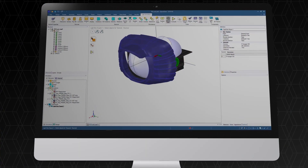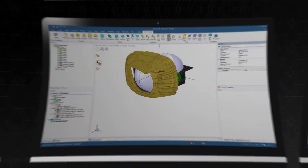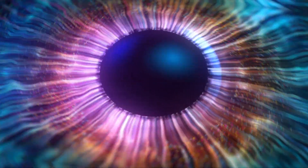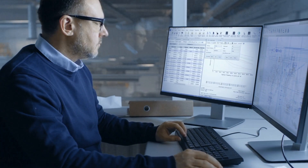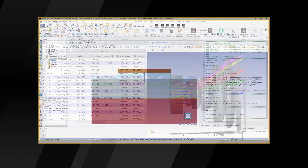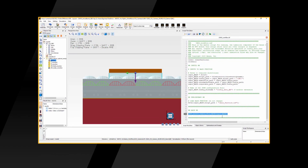For instance, Ansys Speos is the only simulation product that can virtually represent exactly what the human eye will see. Ansys ZEMAX OpticStudio is the ideal tool for the design and optimization of advanced light projection systems. Ansys Lumerical validates advanced materials and light sources such as OLED.